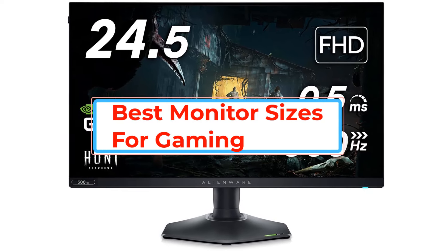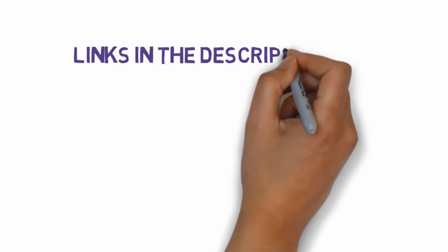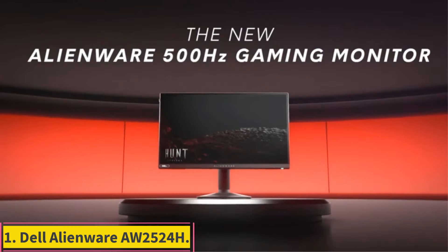Are you looking for the best monitor sizes for gaming? In this video we will look at some of the best monitor sizes for gaming. Before we get started, we have included links in the description, so make sure you check those out to see which one is in your budget range.